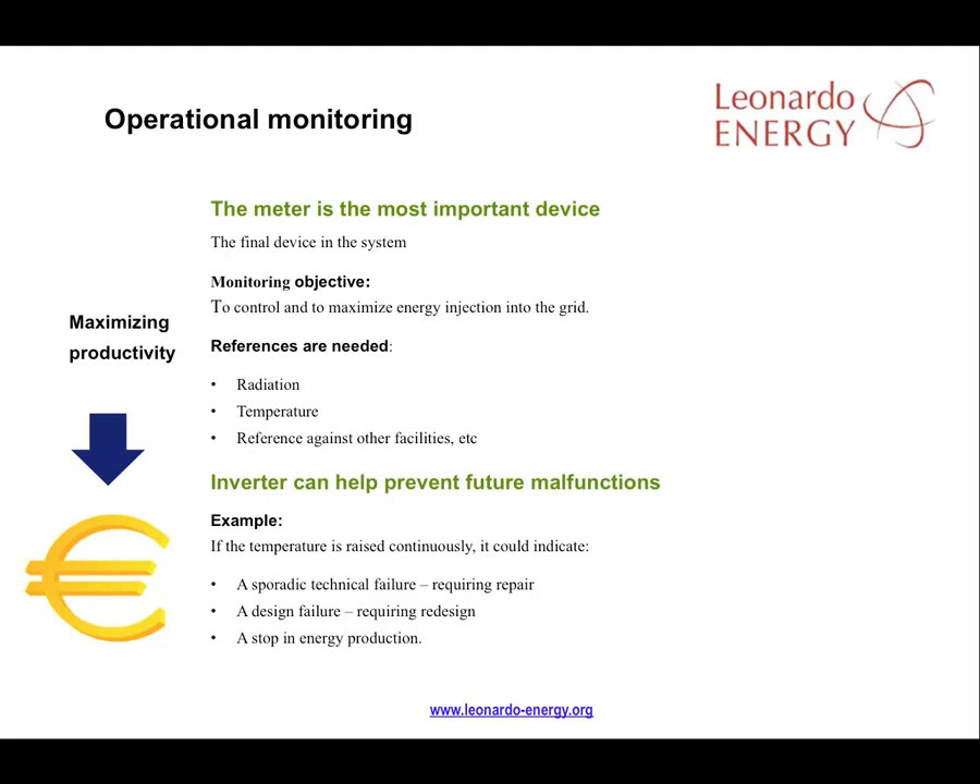The main objective of operational monitoring is to optimise the productivity of the PV facility. The most important operational monitoring device will be the meter, because it's the last device in the system — the device that monitors all the energy being produced and injected into the grid. If the objective is to inject the maximum amount of energy possible into the grid, the PV facility will deliver maximum performance.